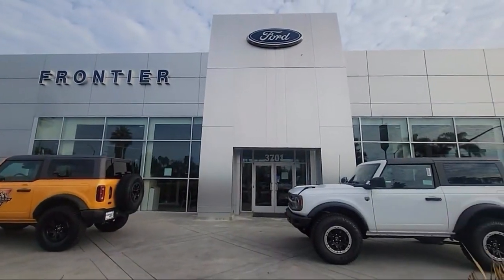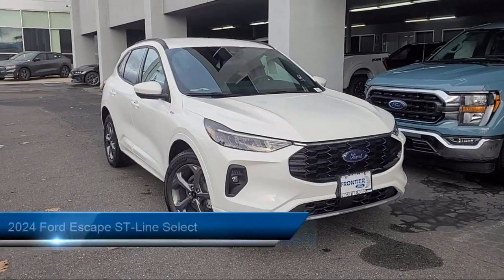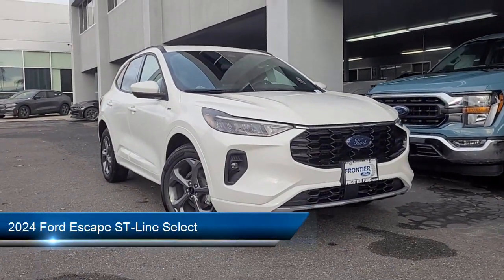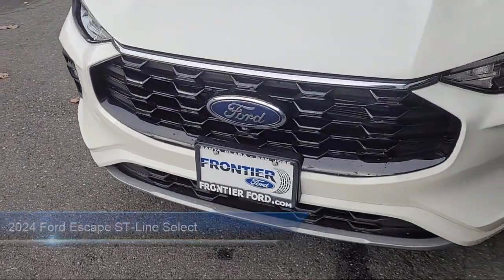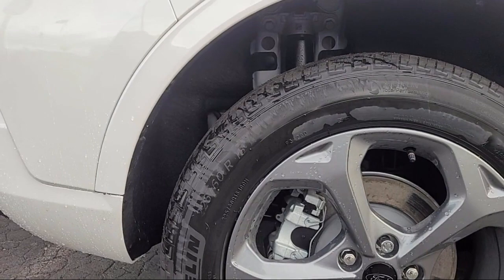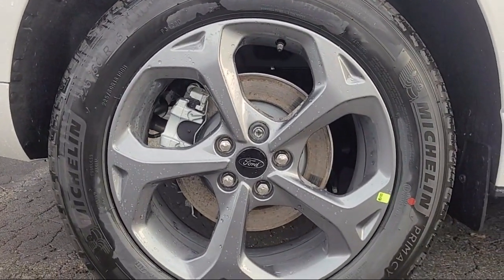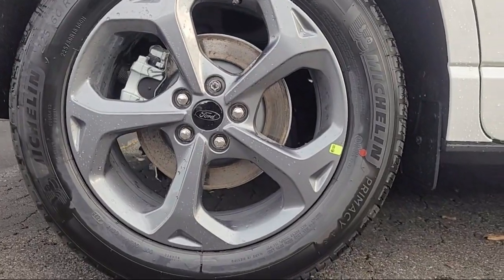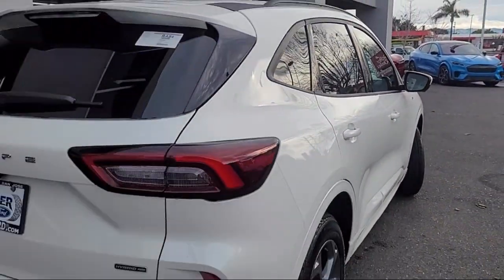Welcome to Frontier Ford, and here's a look at one of our great vehicles for sale. It comes equipped with Ford Co-Pilot 360 Assist, Ford Pass Connect, Speed Sign Recognition, Bang & Olufsen Premium Audio, Pedestrian Alert Sounder, Wireless Charging Pad, Sync Communication System, Sync 4 Technology, HD Radio, and Rear View Camera.